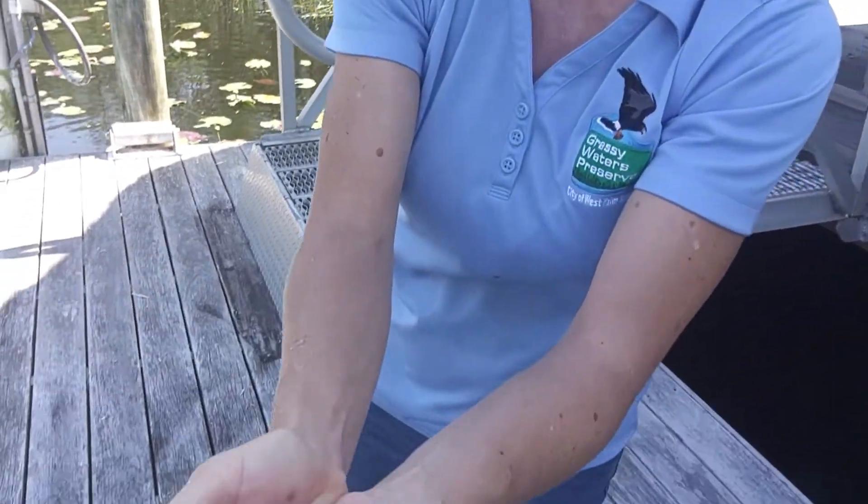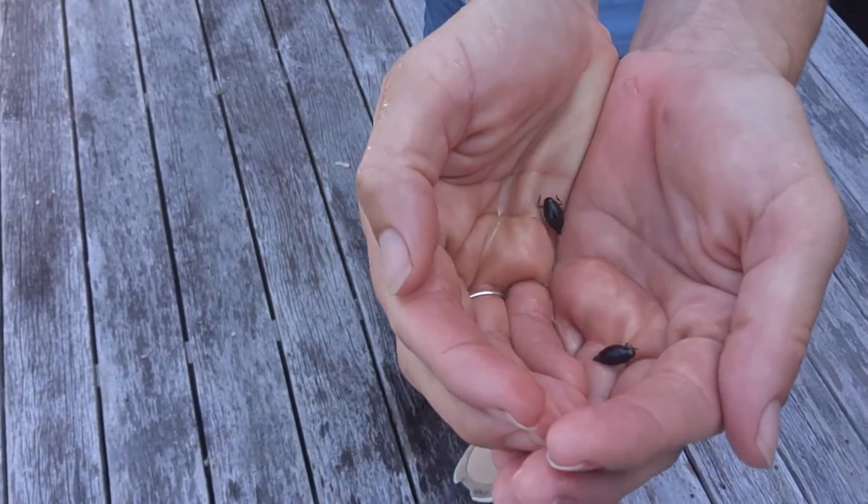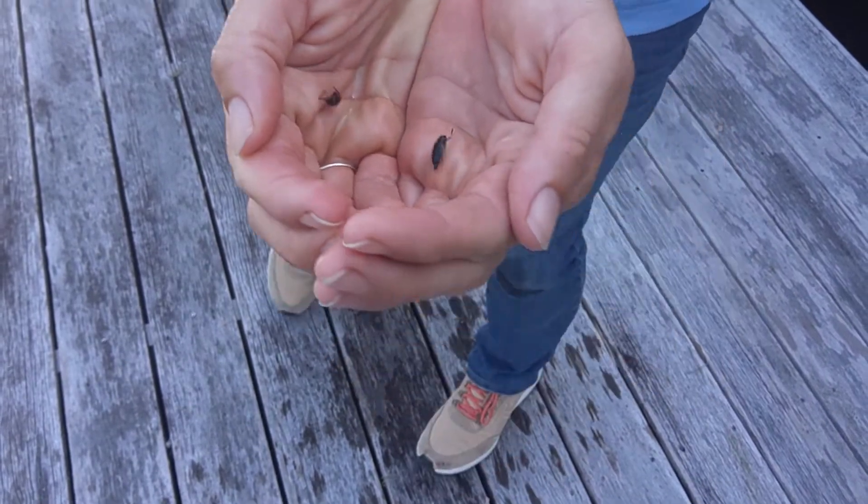So this is what they look like up close. It's hard to tell, but they actually have four eyes — a pair of eyes above the water and a pair below.